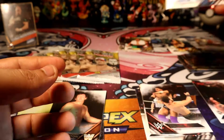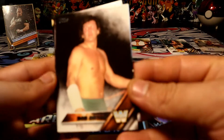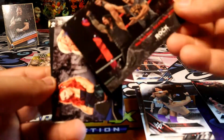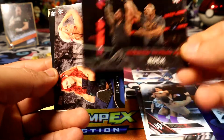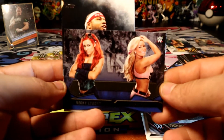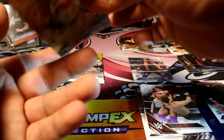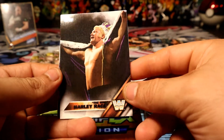Beautiful looking card, sweet. Put that there. We have Bob Orton, we have another Rock insert — focus please, thank you. We'll have Becky Lynch versus Natalya. Alright there you go, and we have Angelo NXT. Can we actually get more magic out of the five packs we still have left?